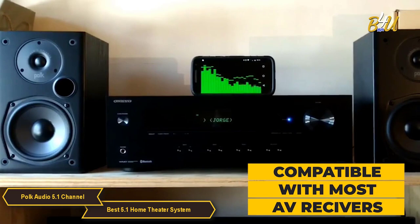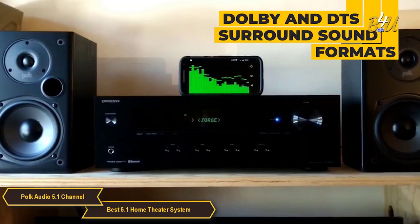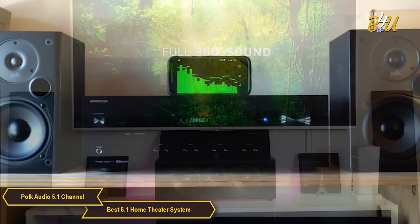Another great feature of this system is its compatibility with most AV receivers, giving you lots of setup flexibility. The system is designed to work with Dolby Atmos and DTS surround sound formats, making it a very versatile option for anyone looking to upgrade their home theater experience.